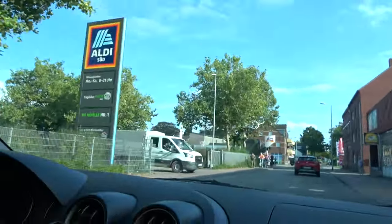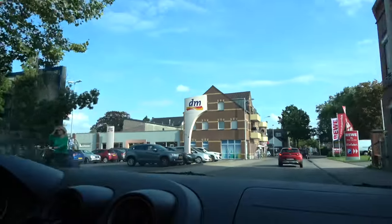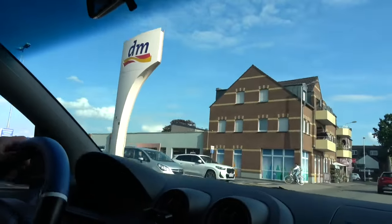Look, we just got to the place. This is it. What does DM stand for? Do you know? I have no idea. I tried to look it up, couldn't find it. Maybe dermatologists? Guys, we're here, we're finally here. We're gonna go get the chocolate bars, the protein bars, and then we'll see you again in this car.